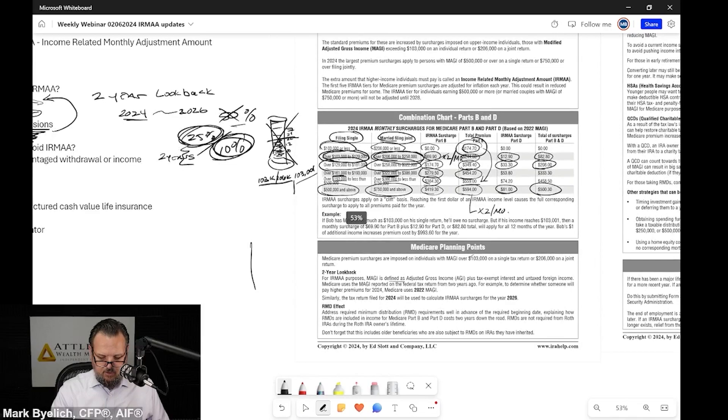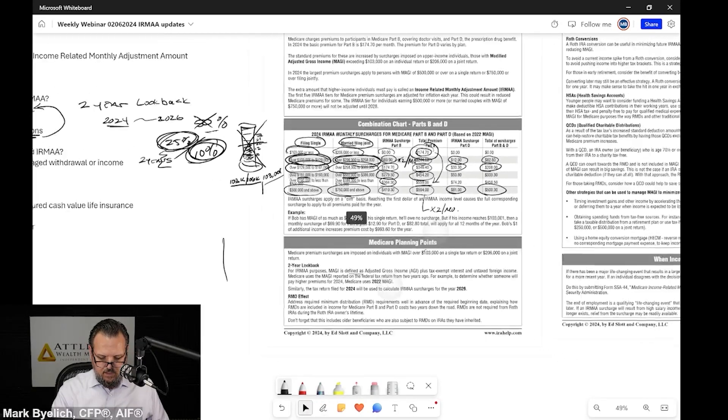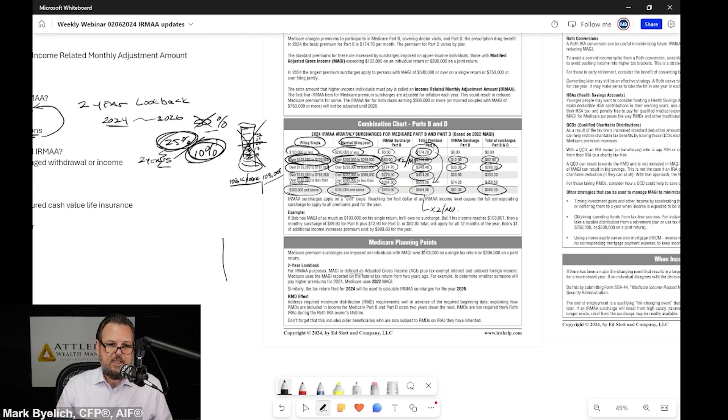At least once a year I have folks who say they attended a class or watched videos or read a book and are really into tax-efficient planning. They did Roth conversions last year and converted a million dollars out of their IRA into their Roth IRA. And now suddenly they have to pay this IRMAA charge. There's really no way around it and it sneaks up on you.